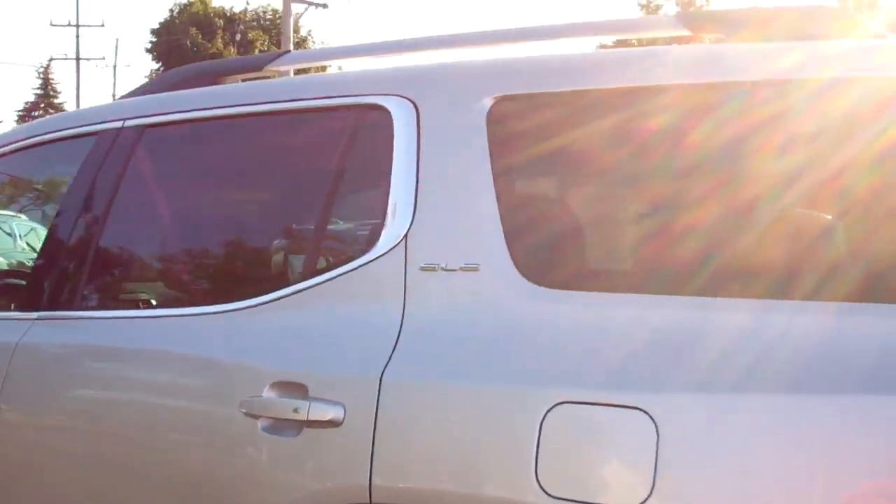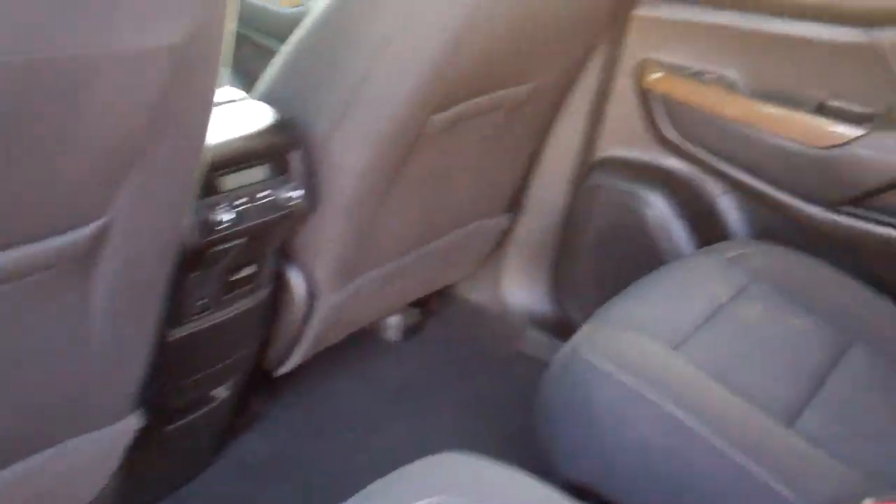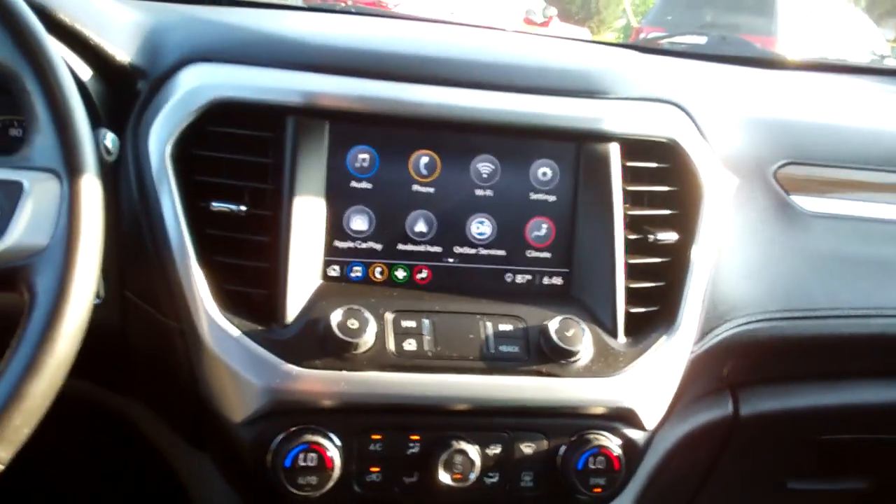Let's check out the inside. Nice, black cloth, nice and clean, quad seating, there's that third row seat back there, you got rear heat and air vents, wood trim, nice sleek dash line.